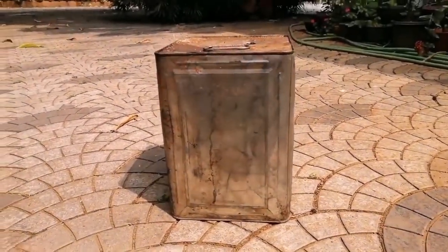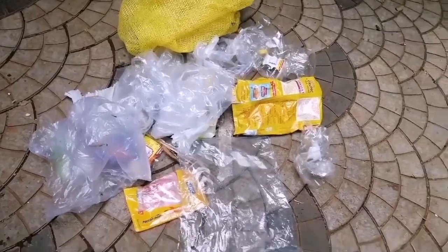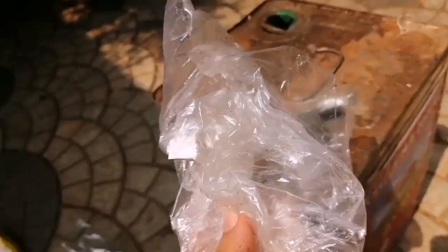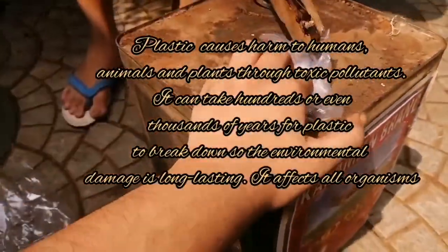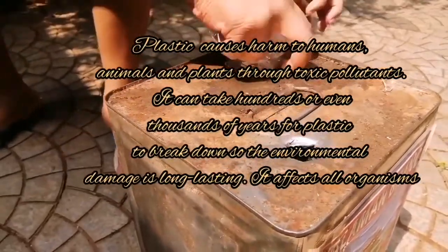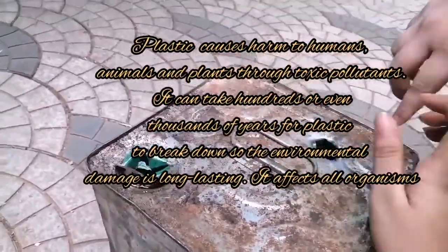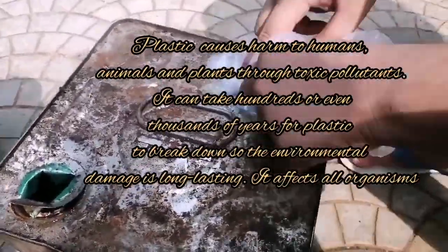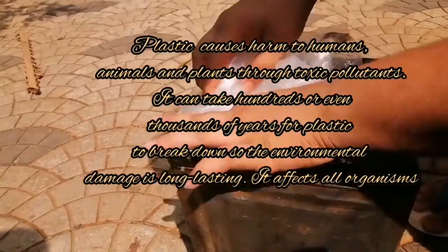To start we need a can. We have pierced two holes in which we can insert all the plastics. Plastic causes harm to humans, animals and plants through toxic pollutants. It can take hundreds or even thousands of years for plastic to break down, so the environmental damage is long lasting and it affects all organisms.